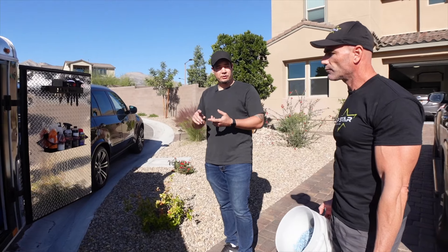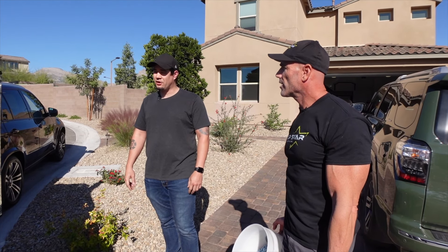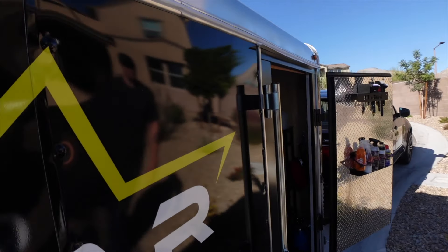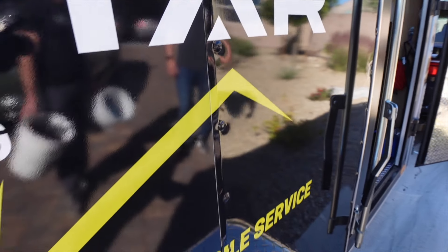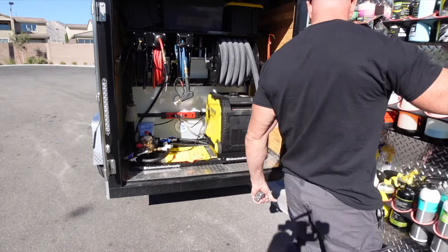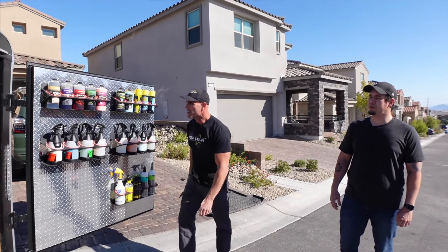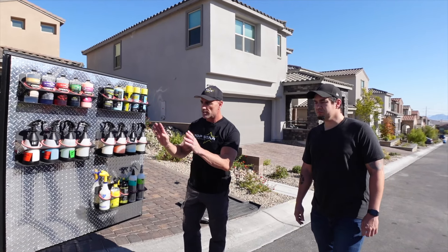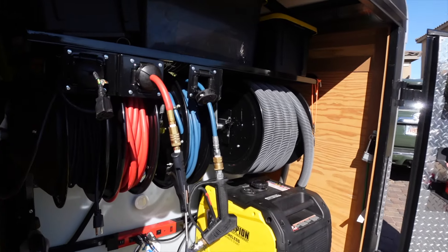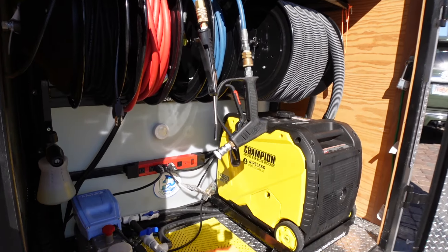Jeff had to make three stops: bought the trailer, went to California to have it fitted out, and had it wrapped first — because it's marketing. It's like a mobile billboard driving around. When the trailer is opened up, the organization inside inspires confidence. It shows customers that Jeff is serious about the business, and how he takes care of his stuff is probably how he'll take care of their vehicle.